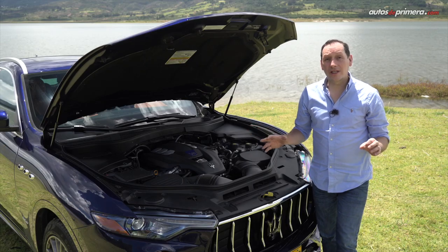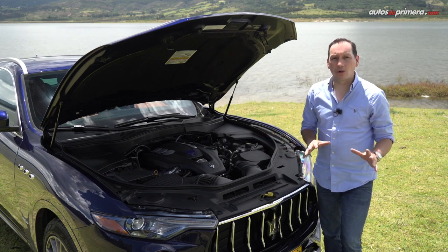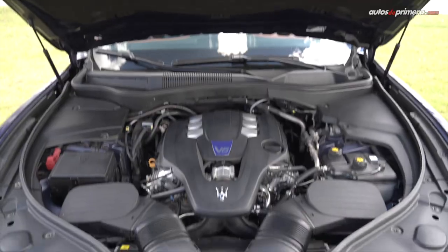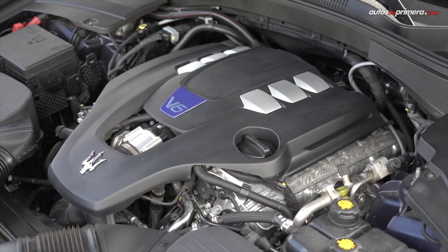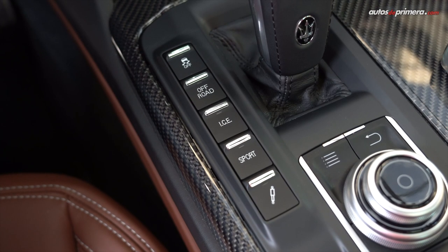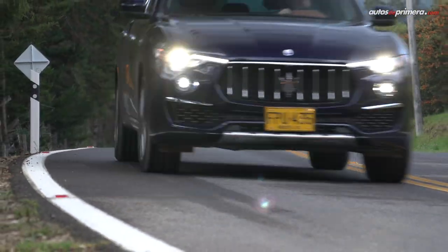Todo ese derroche de estilo, confort y lujo va complementado por un potente motor V6 Biturbo de 3 litros desarrollado a mano por Ferrari, el cual desarrolla 430 caballos de potencia y 580 Nm de torque. Va acoplado a una caja automática ZF de 8 velocidades con modos de manejo Off-Road y Sport, junto con el botón ICE para una conducción más eficiente.